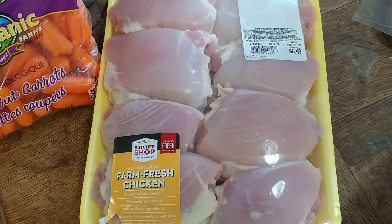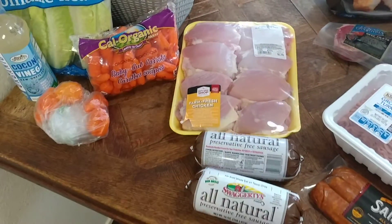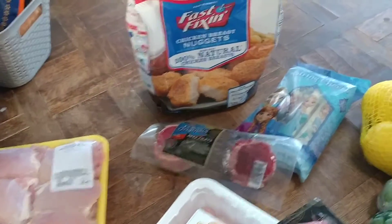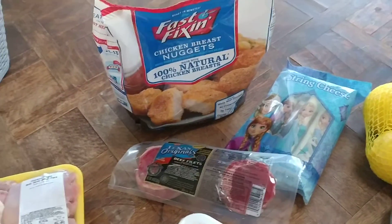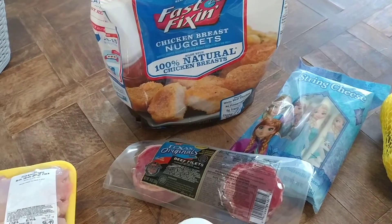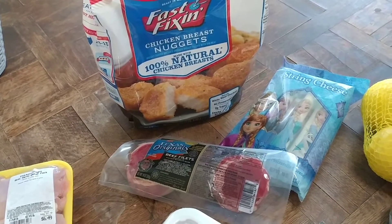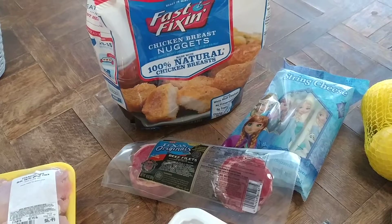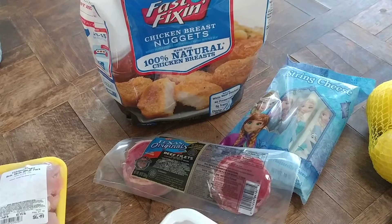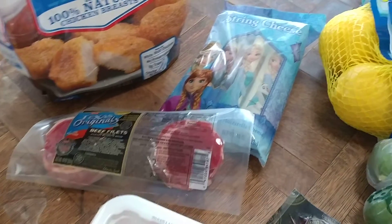That's everything from Sprouts. The three items over here are from HEB. I got those chicken nuggets for my kids because there was a coupon, so it was only about $2.50 for that bag. Every once in a while they want some, and I'd rather have them at the house than go to McDonald's.